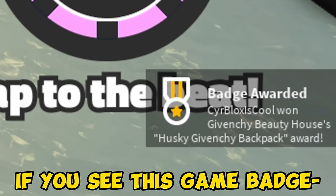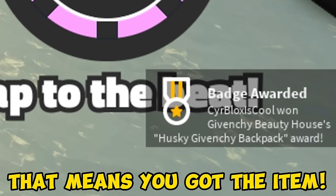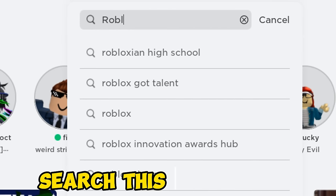If you see this game badge, that means you got the item. You will get this free cute bag.